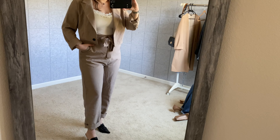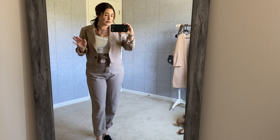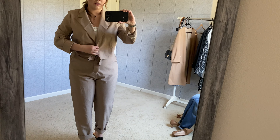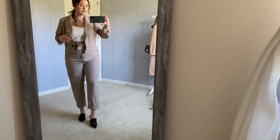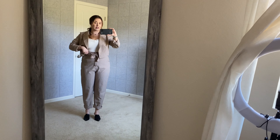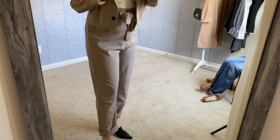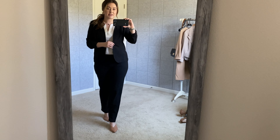This suit has pockets and the material is really great, but there's no stretch whatsoever — when you bend or sit down it gets pretty tight in the waist area because these pants are not stretchy at all. If I had bought them separately I would have gone medium for the blazer and kept the large for the pants.